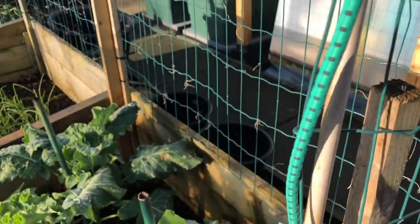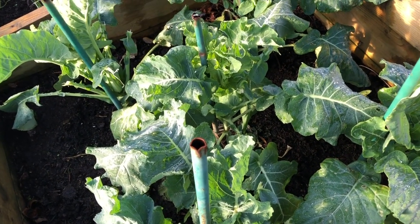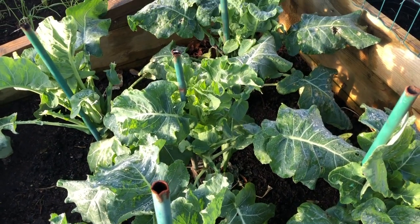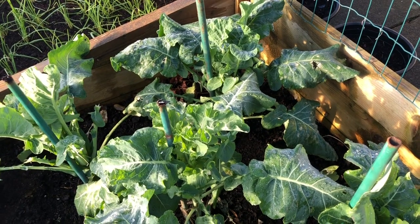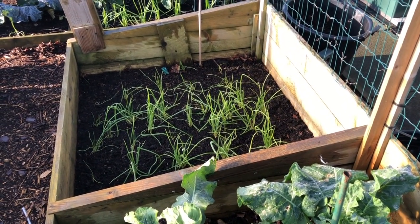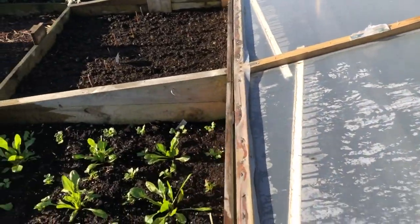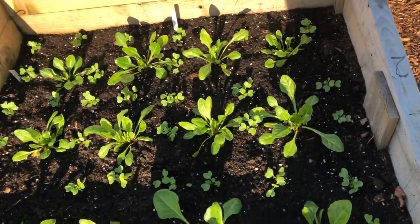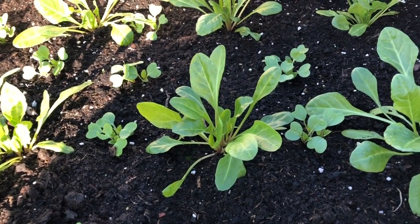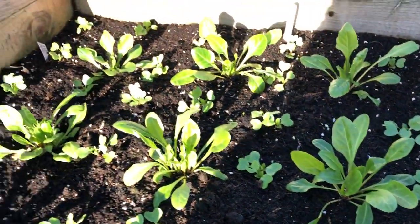I've got some more Romanesco cauliflowers here and I'm not actually expecting to get cauliflowers off these, but I might. Instead I'm picking the leaves — I'm a real fan of these Romanesco cauliflower leaves; they're quite mild and very tender, so really good. I've got my little succession of spring onions doing pretty well — probably about a month away from harvest. Then I've got some perpetual spinach here, interplanted with radish. Just look at that perpetual spinach — gorgeous.